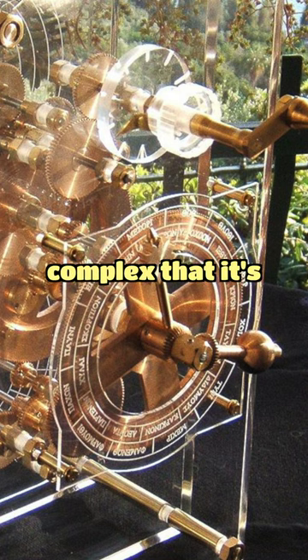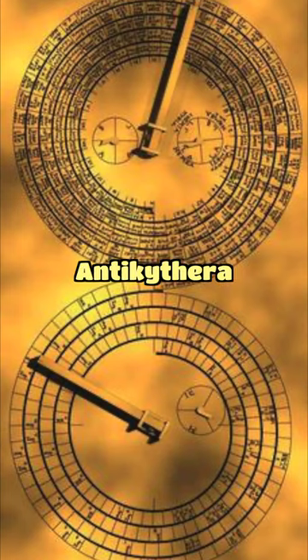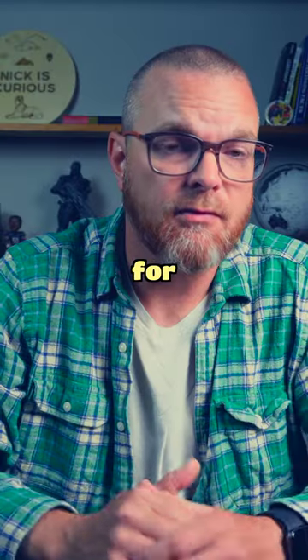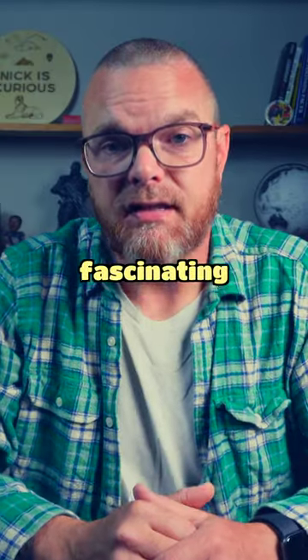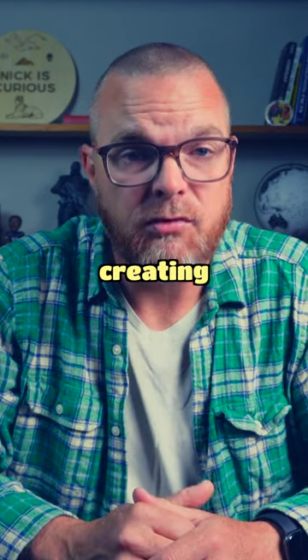This device is so complex that it's been compared to the most intricate timepieces made for the last four centuries. The Antikythera mechanism is important not only for its great antiquity but also for being a model for all that came after it. It's truly a fascinating piece that not only shows the technological advancements of the time but also what human beings were capable of creating.